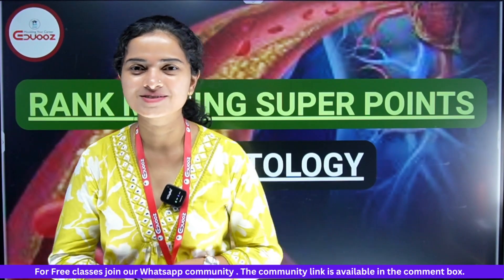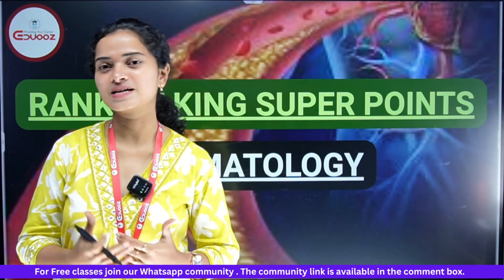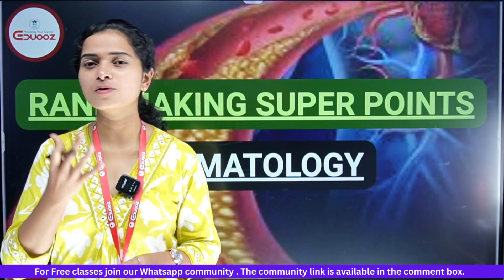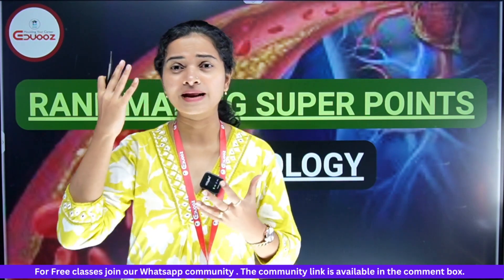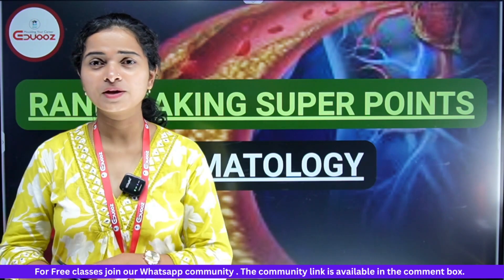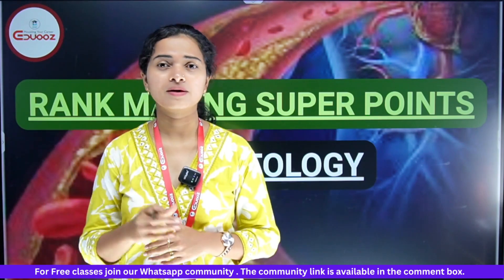Hi everyone, welcome back to EJU's Academy. We have to do rank-making super notes. Super notes means super points — high-yielding points that you have to keep in your brain. That's why you can help yourself in your exams. Everyone can learn these points.